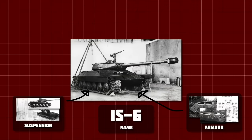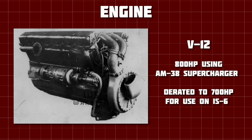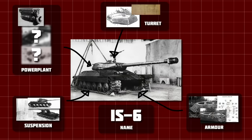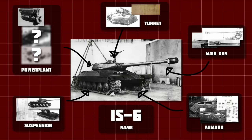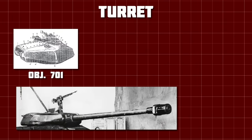With suspension and armour layout complete, it was decided to use the V12 engine — the same being used on the competing Object 701 — rated at 700hp. Kotin and his team also had a trick up their sleeve, with plans to make the IS-6 one of the most mobile heavy tanks of the era. The turret takes influence from both the IS-2 and the rival Object 701.